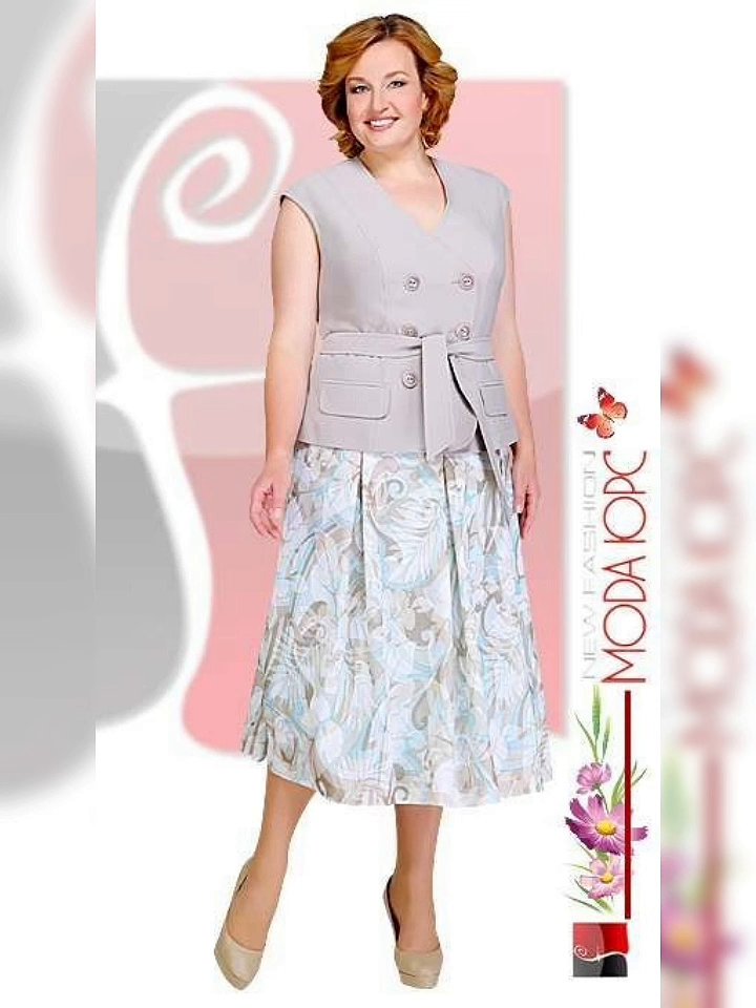Another thing to keep in mind is the style of the dress. Depending on your body type, you may want to look for dresses with an empire waist, A-line skirts, and a V-neckline. These styles can help to accentuate your curves and create a flattering silhouette.